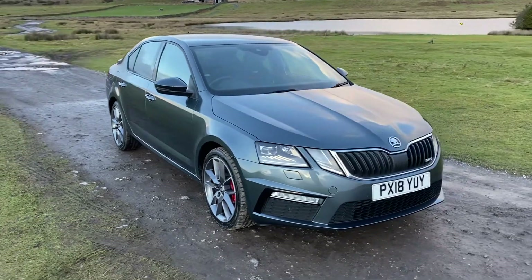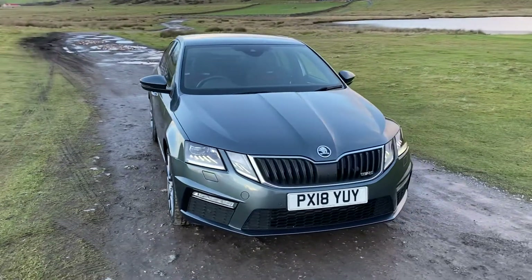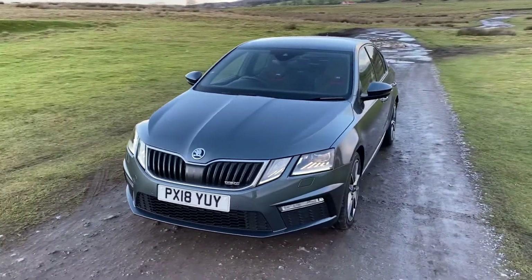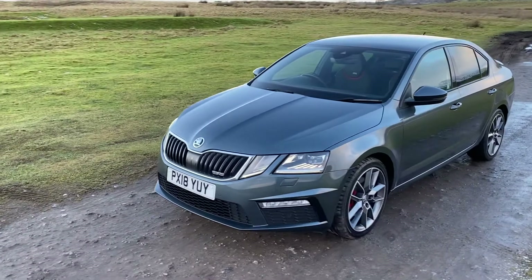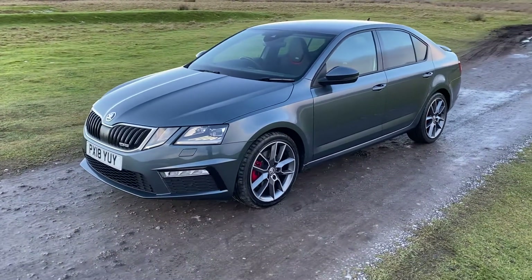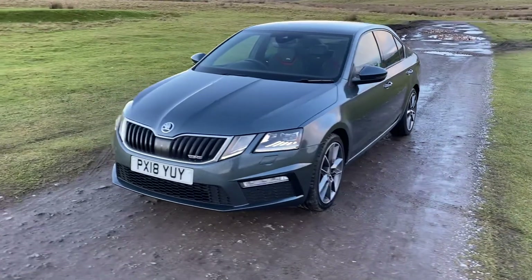I'm Lisa from Family's Motors and I'm here to introduce you to this 2018 Skoda Octavia that's just arrived in stock. This is a 2.0 litre VRS TDI DSG auto with 181 brake horsepower, with a full Skoda detailed service history.